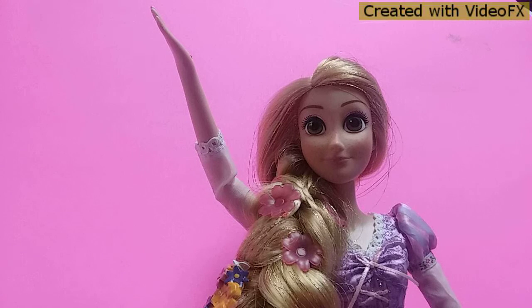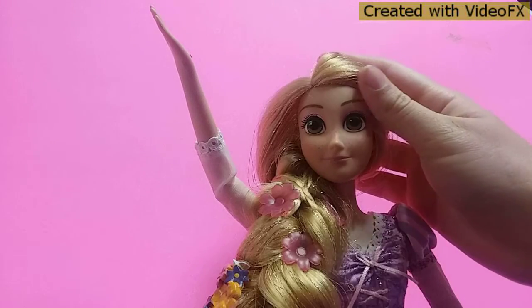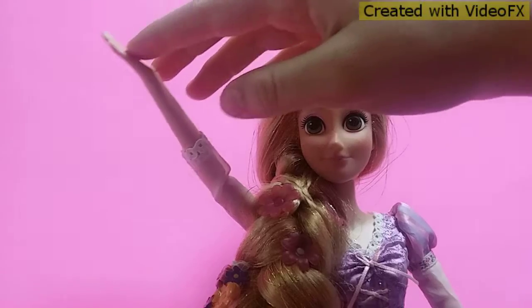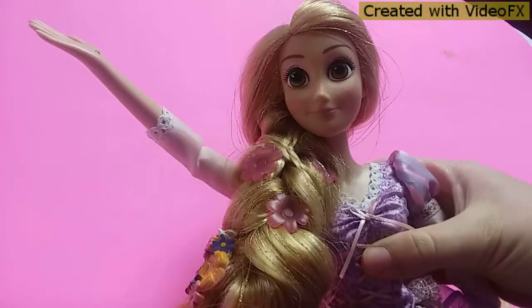Hi guys, today I'm going to be reviewing my Tangled Rapunzel Magical Glowing Hair Doll. I don't know what it's really called, so that's what it is from now on. But this is her. Her hair lights up, the flowers in her hair light up, and she has a lantern that I currently lost. But this is her, beautiful.